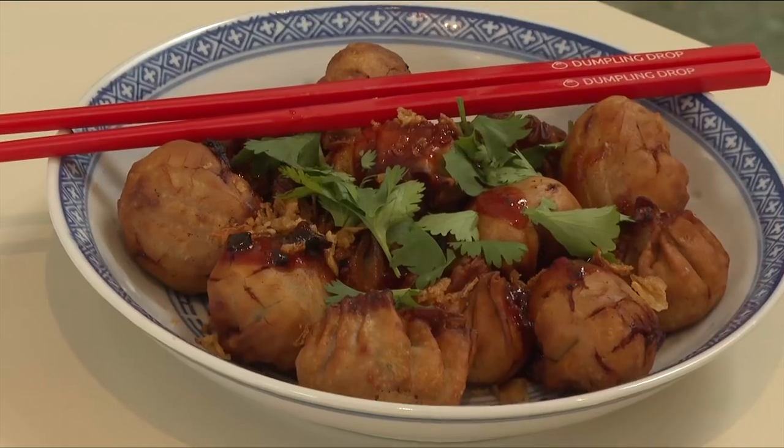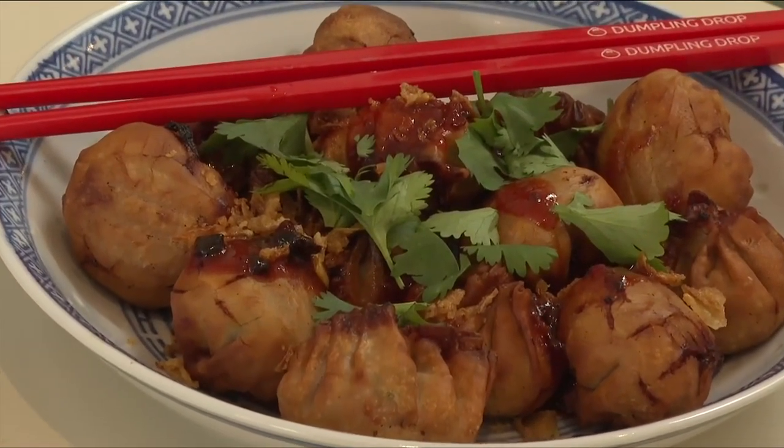Try it for yourself, at home or at the new Dumpling Drop. Thanks for watching Order Up on Czech News. If you have a suggestion of an island dish or a restaurant you think we need to check out, we'd love to hear from you. Tell us about it in the comments section below, and make sure you subscribe to our YouTube page so you can catch every Order Up on Fridays on Czech.